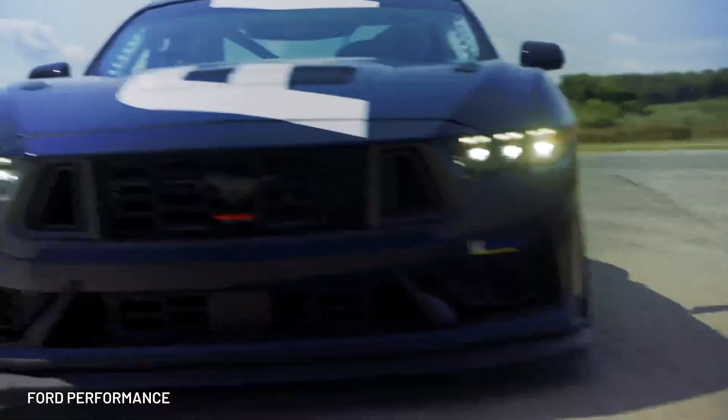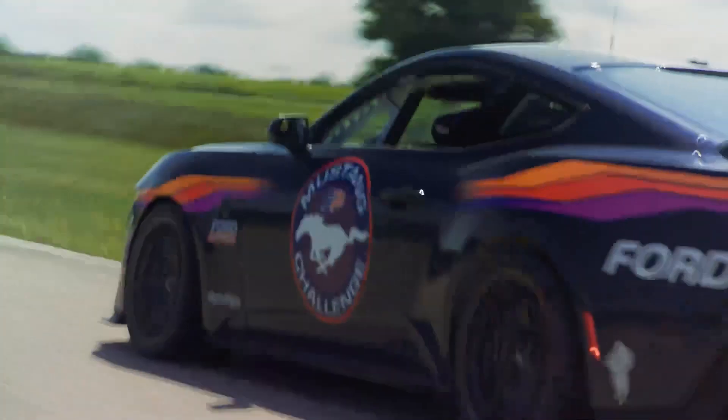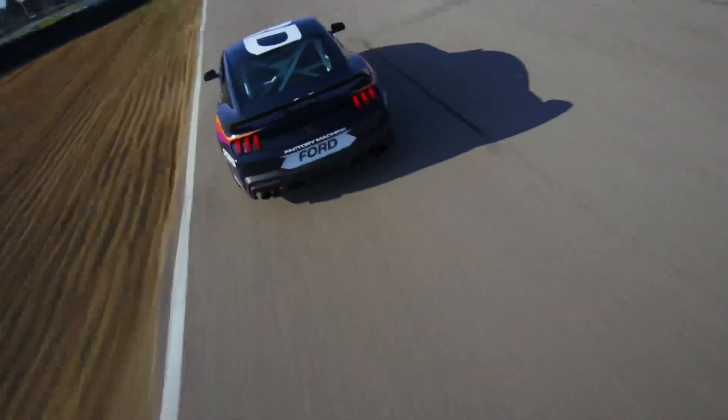The 2024 Mustang Dark Horse R track car has arrived. It's got a bigger front splitter, rear diffuser, and rear wing area, which means — as we all suspected — the Dark Horse R fully intends to go faster than the S.